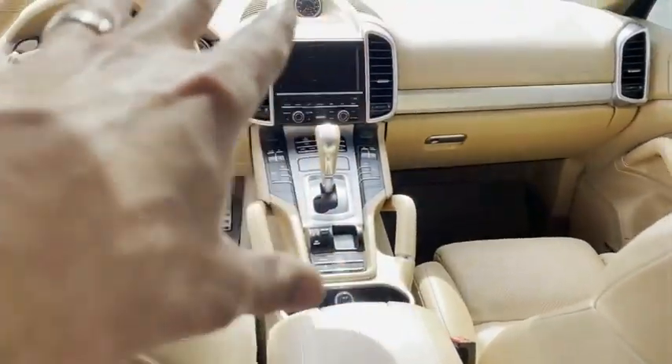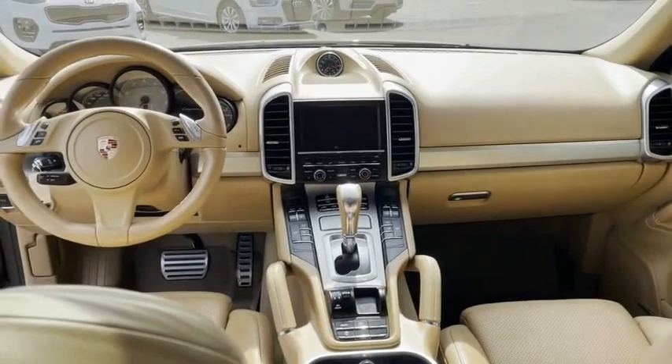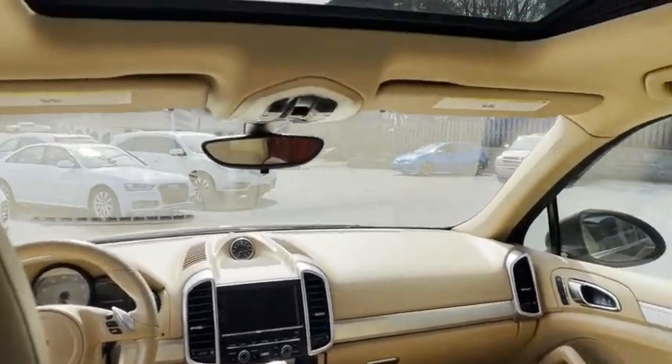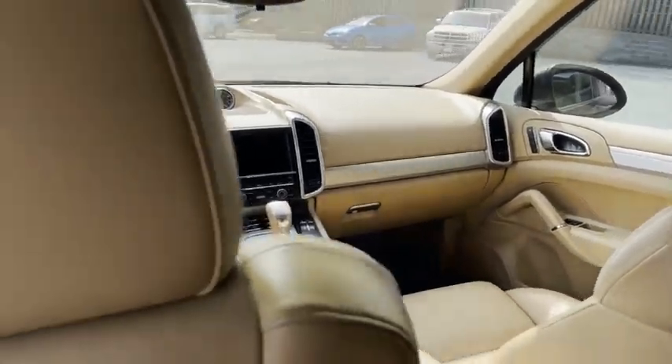Up front: navigation, backup screen, racing pedals. It's got the paddle shifters in the steering wheel. Beautiful, beautiful Porsche.